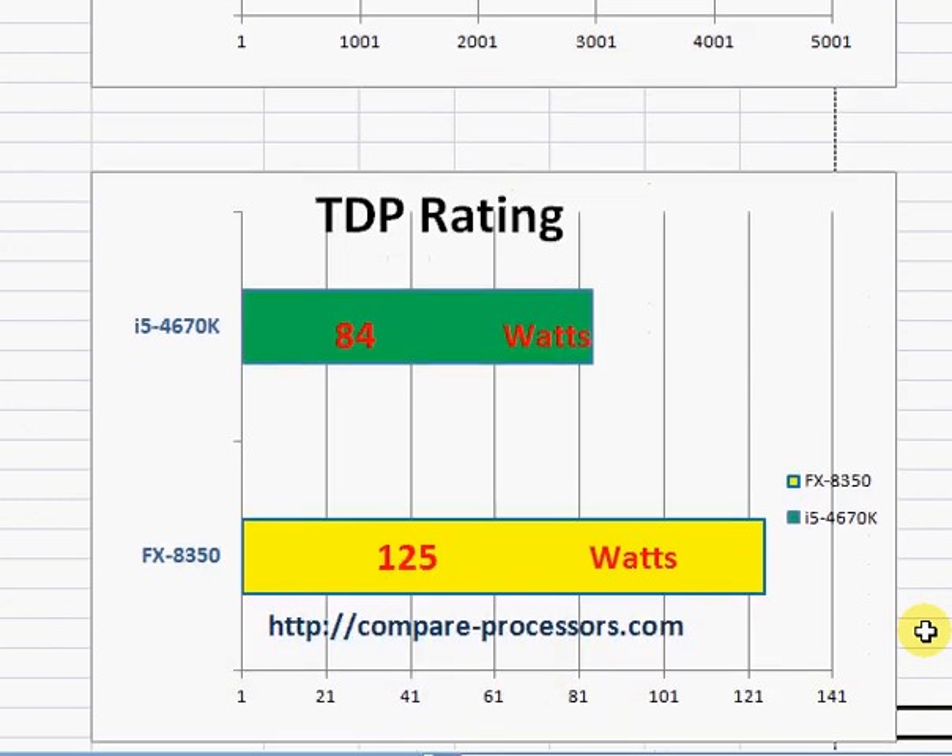Another plus point for Intel is its TDP rating at 84 watts. It runs cooler than the FX8350 in the long run. It will save you some money on electricity depending on how you use it, but more importantly it will run a little bit cooler. We hope you find this comparison helpful in taking an informed decision.